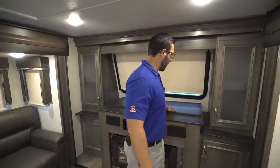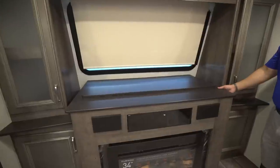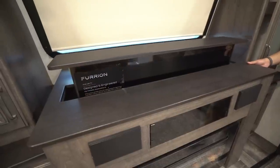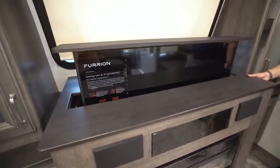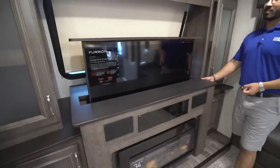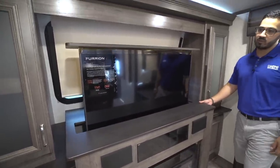Right in front of that you have the televator. This is nice and simple — you just flip a switch and you will see the TV come up, same thing to have it go back down. There's an LED TV in here. If you just want to have conversation you can drop the TV down, but if it's raining out or you need some entertainment you can pop the TV up and everyone can sit around and watch a movie.